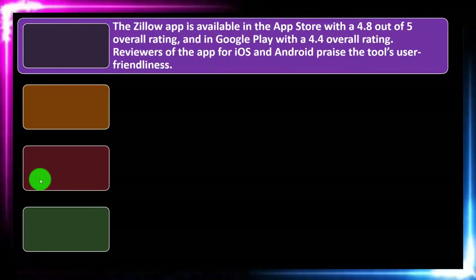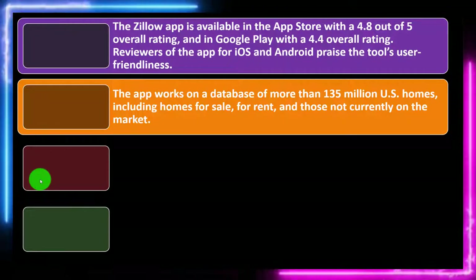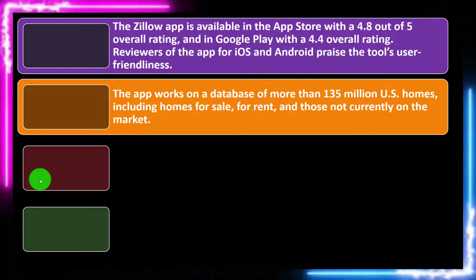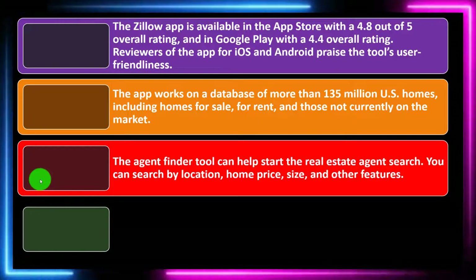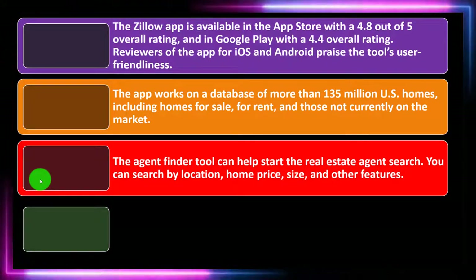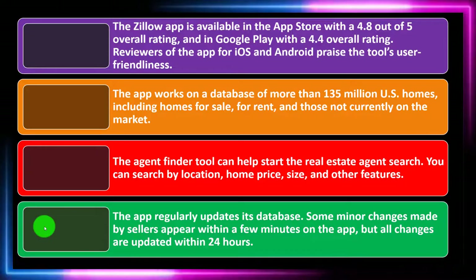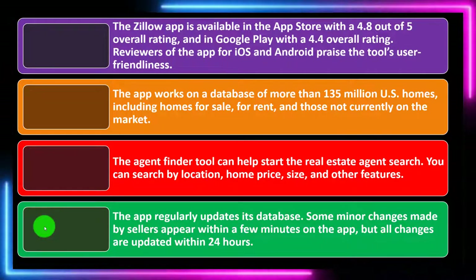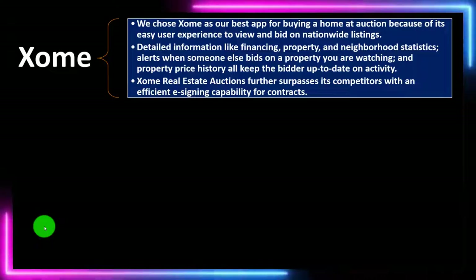Reviews for iOS and Android praise the tool's user-friendliness. The app works on a database of more than 135 million U.S. homes, including homes for sale, for rent, and those not currently on the market. The agent finder tool can help start the real estate agent search. You can search by location, home price, size, and other features. The app regularly updates its database — some minor changes made by sellers appear within a few minutes, but all changes are updated within 24 hours.